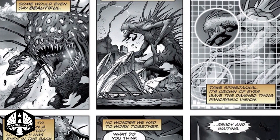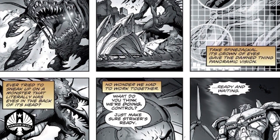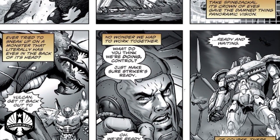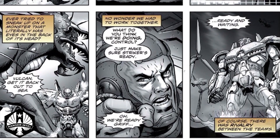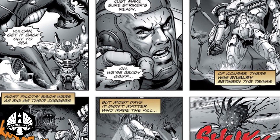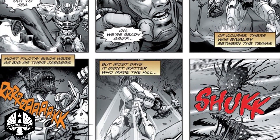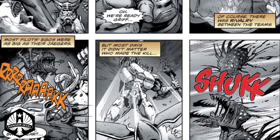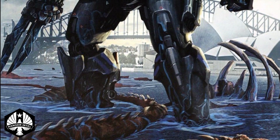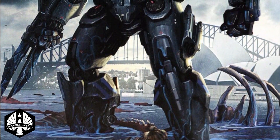Assisted by the Mark III fellow Australian Jaeger, Vulcan Spectre, Stryker Eureka killed the Category 4 Kaiju Spine Jackal in Melbourne, Australia, on the 31st of January 2022. After Vulcan had forced Spine Jackal back out to sea through a combination of missiles and punches, Stryker launched a wind turbine rotor at the beast, severing the top of its head. Stryker also fought the Kaiju Torax in Mindanao, Philippines, on the 24th of July 2022.